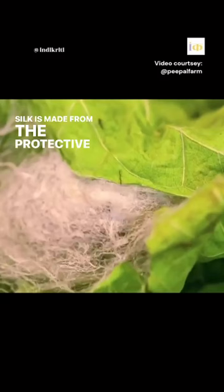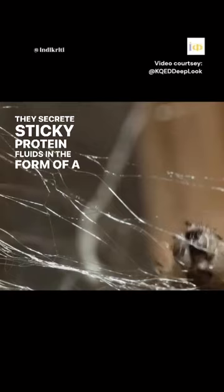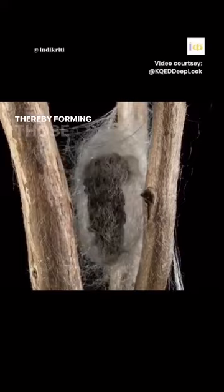If you own a silk fabric, you must know this. Silk is made from the protective layer created by silkworms called cocoons, during their journey of converting from a larva into an adult moth. They secrete sticky protein fluids in the form of a long fine thread, which eventually hardens on exposure to air, thereby forming those cocoons.